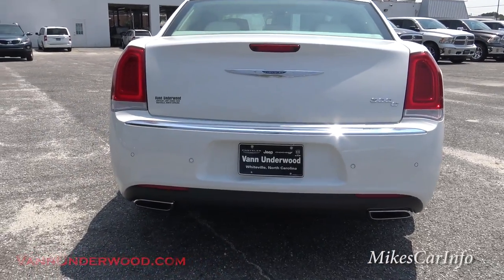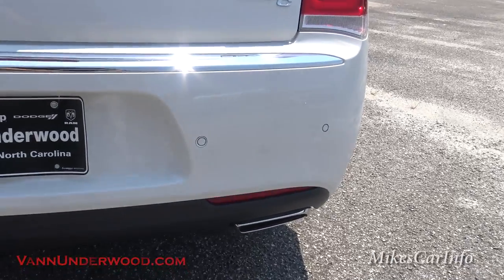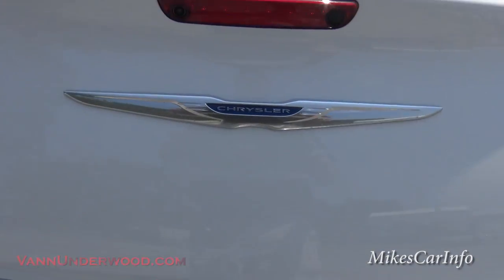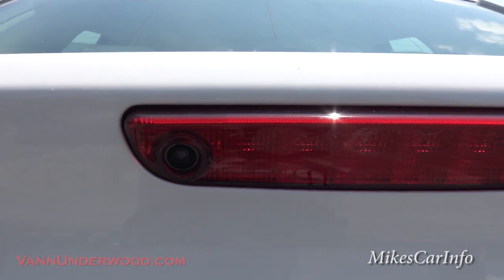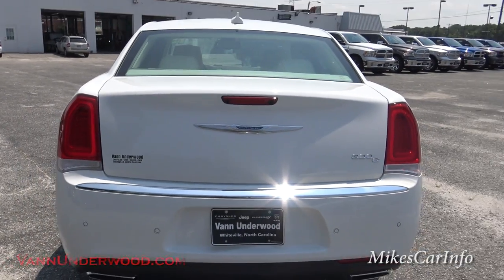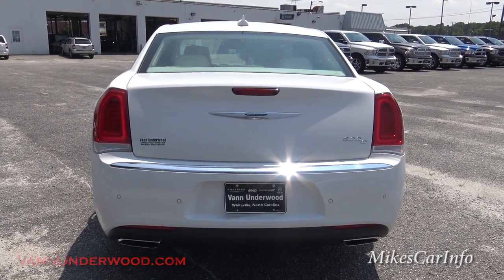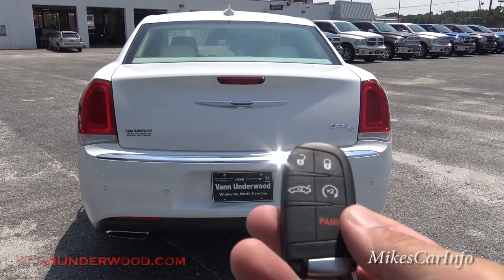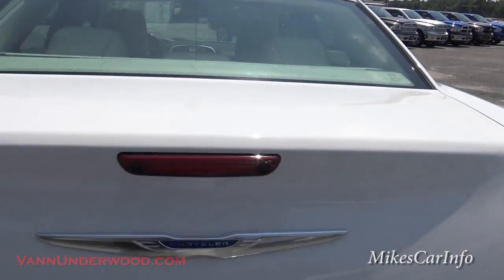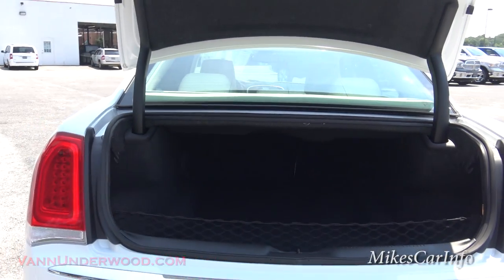In the back you have the dual chrome exhaust tips, parking sensors back here, and the backup camera lens is concealed right here along with the center brake light. There are a couple of ways to open up the trunk — you can use the key, or you can just have the key in your pocket, walk up, and push this button. And it lifts all the way up for you.